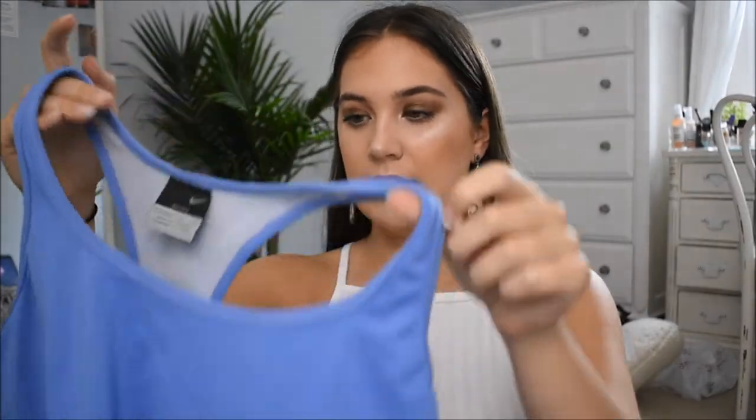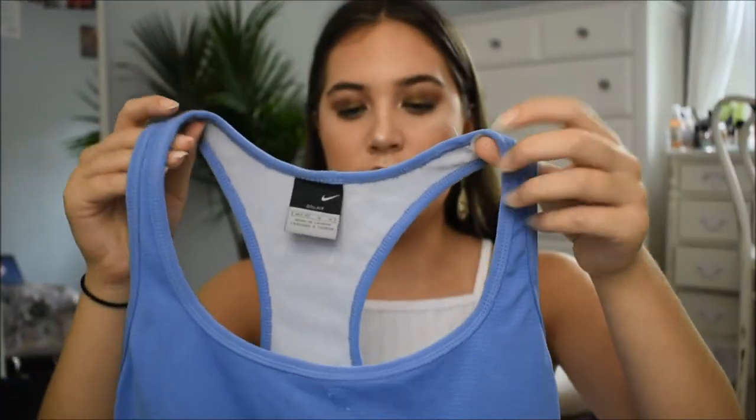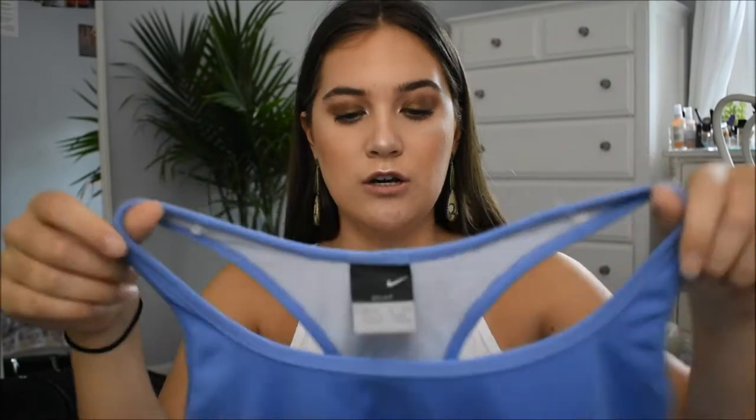Now we're going back into thrifting. This is from Nike — again. I love getting name brand stuff because that's when you really know you're getting your money's worth. It's just a Nike sports shirt that I wear when I work out. It's kind of cropped, not going all the way down, and it has a built-in sports bra inside. Razorback style — it just looks really good on.